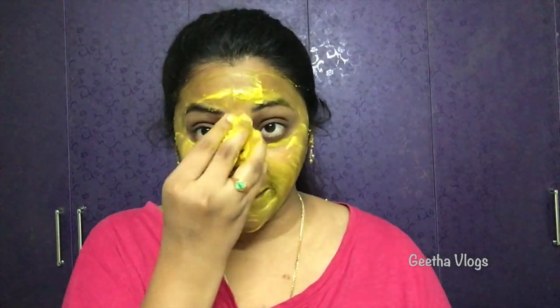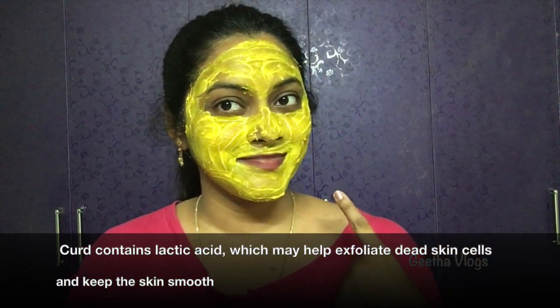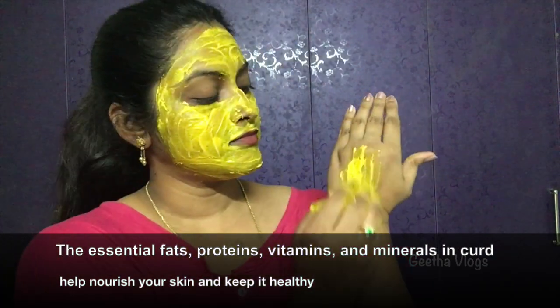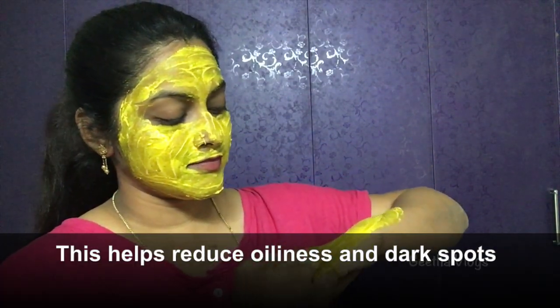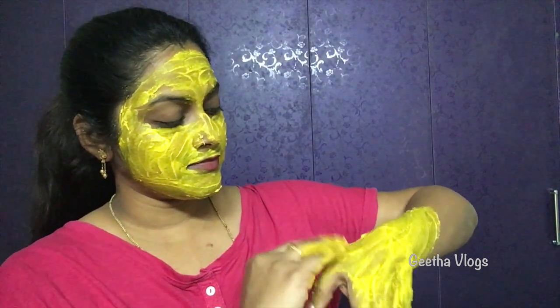This face pack can be used regularly. Turmeric does have some side effects, so be cautious. The skin gets rid of oil and dark spots. The skin tone becomes even and lighter. We apply the face pack on the face and hands and let it dry.